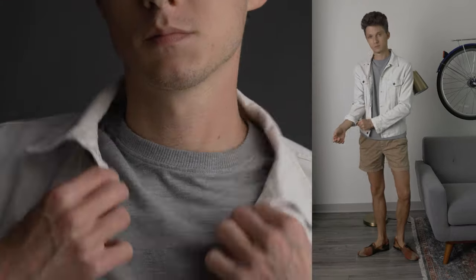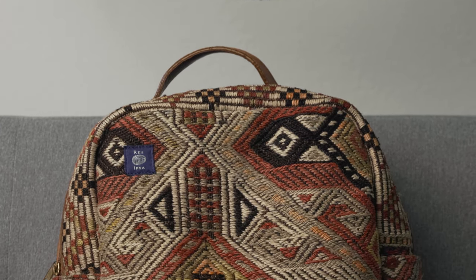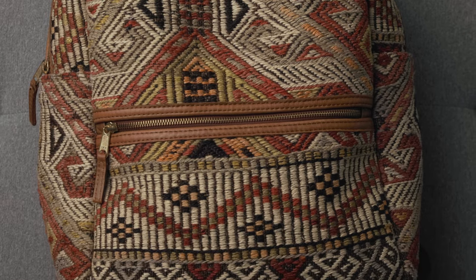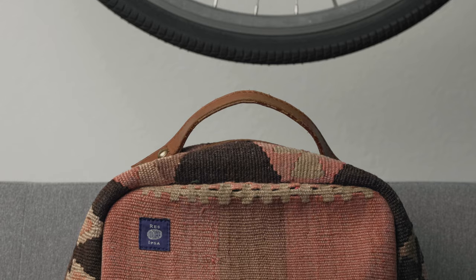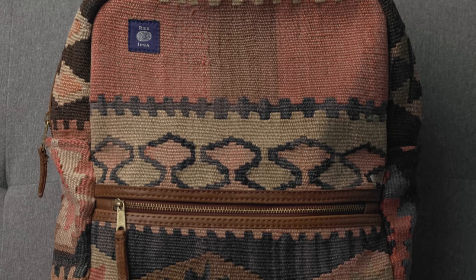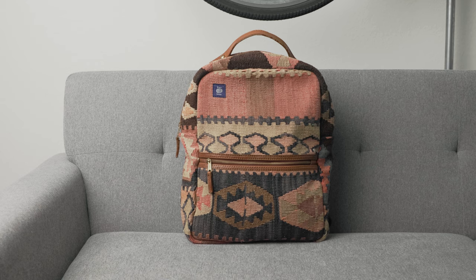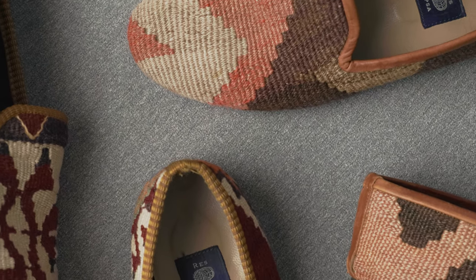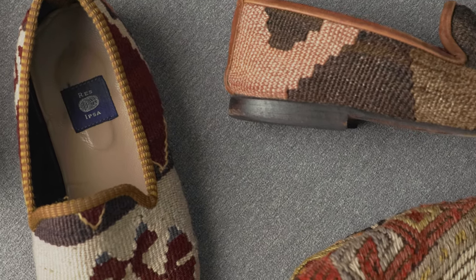Beyond these outfit combinations shown here, these articles of clothing could even be mixed and matched in other ways with the Rezipsa shoes. Rezipsa also has a constantly updating catalog of backpacks, home goods, and other apparel on its website. The most I will add for more statement is a Rezipsa Kill'em backpack to coordinate with the shoes. Go check them out using the link in the description. I hope you've enjoyed seeing how to style these statement pieces with your neutral summer outfits. Please like and subscribe for more. Thanks for watching.